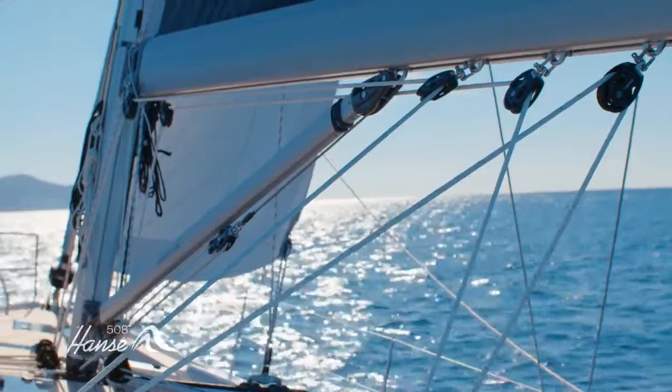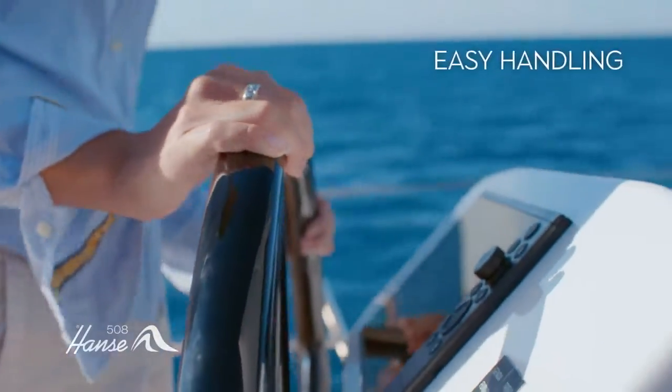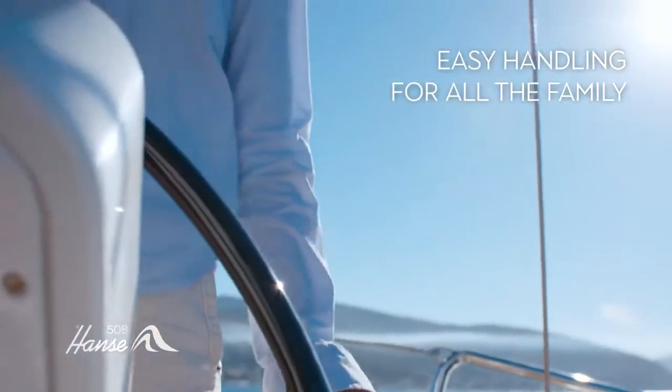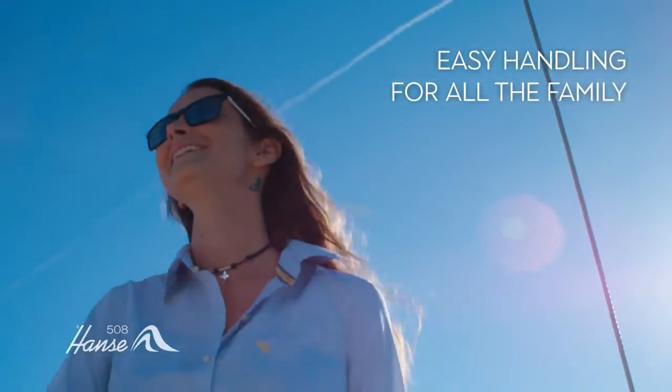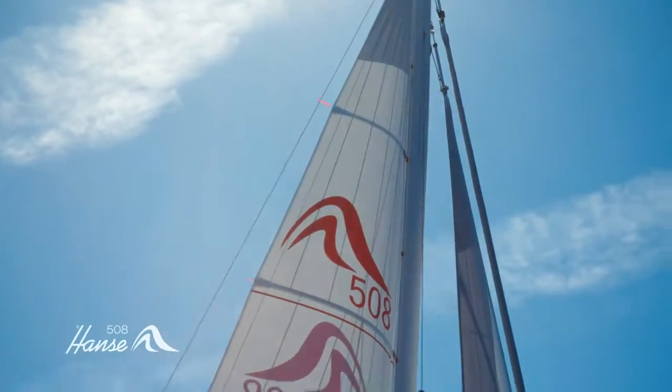And it's not just our obsession with the details, like pop-up cleats. The Hansa 508 is simple to handle for all the family, thanks to our legendary easy sailing concept. Her balanced rudder and a long waterline on the heel make her exceptionally stable.